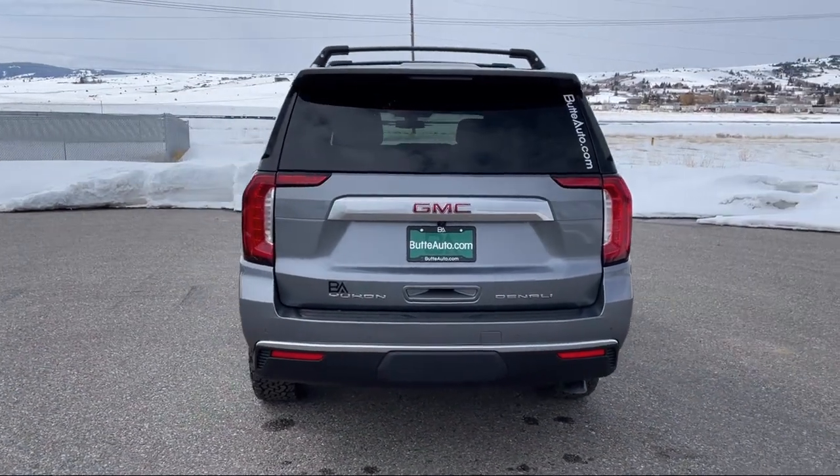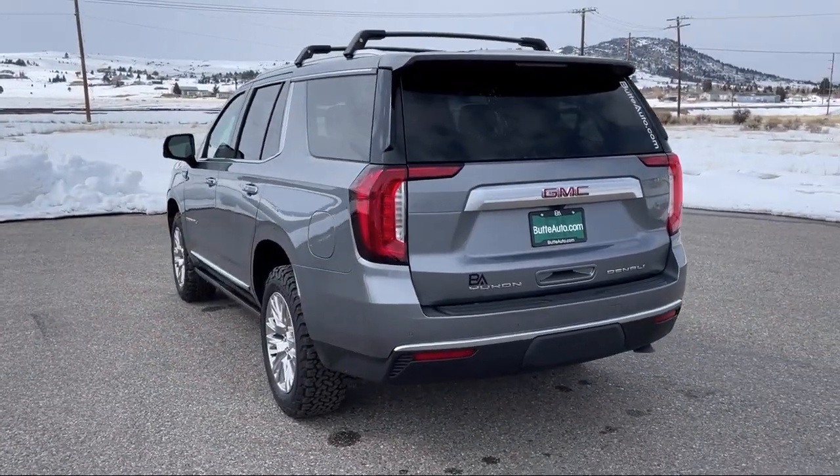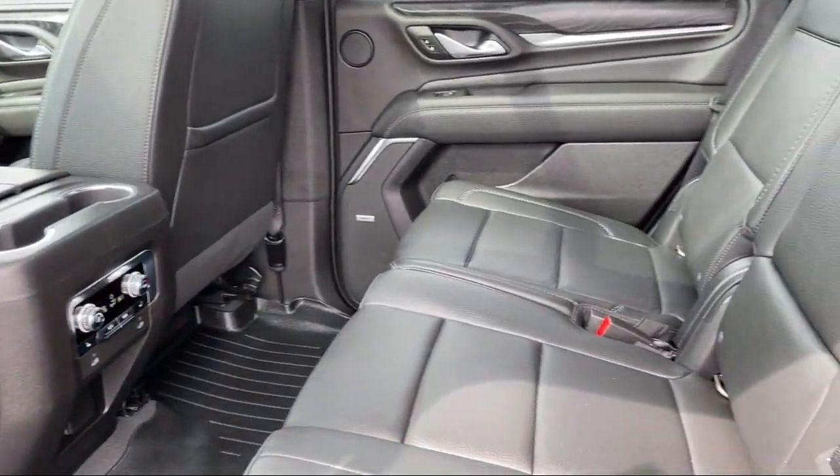This is a 10 year, 200,000 mile powertrain warranty, so you can drive with peace of mind. Give us a call or stop by today and find your next ride at butteauto.com.